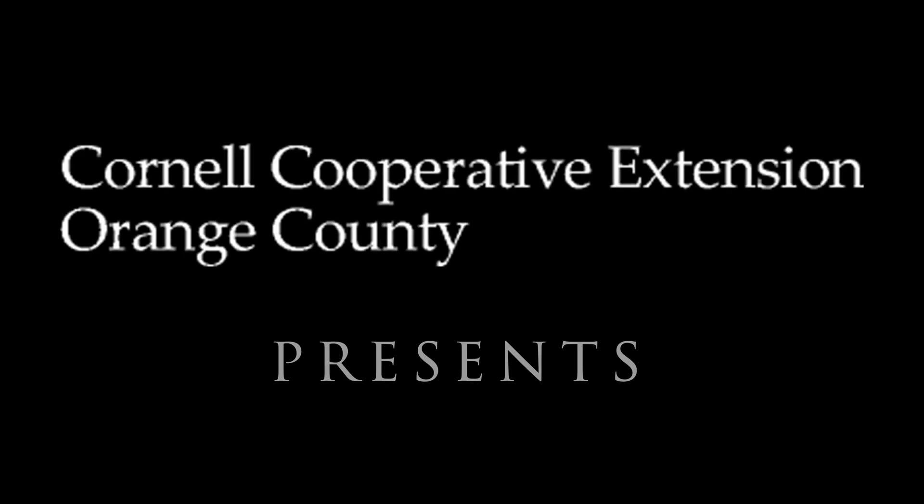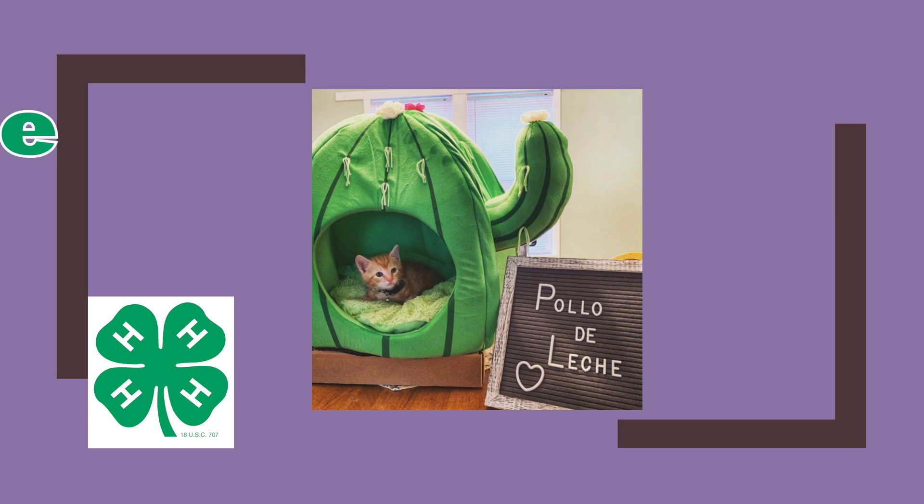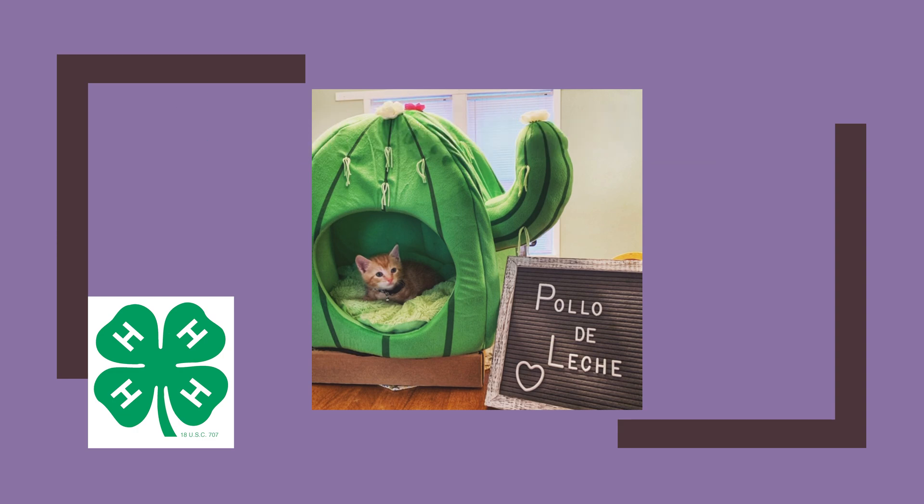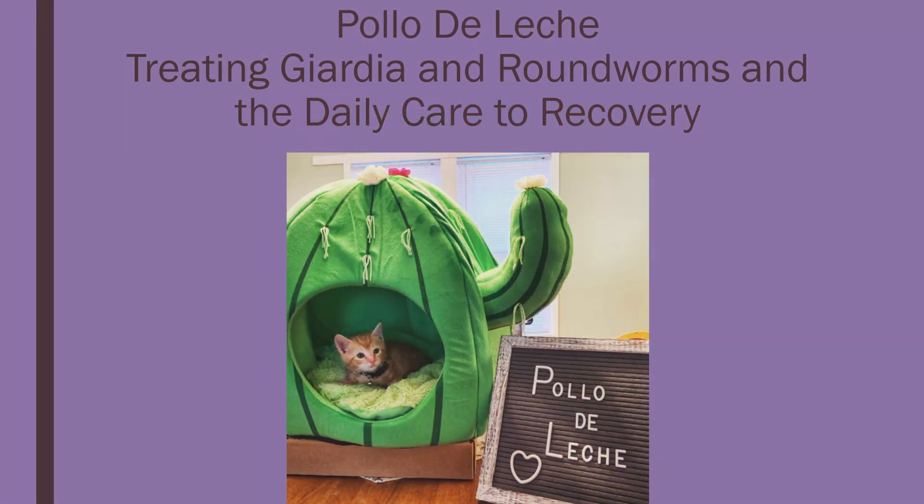Cornell Cooperative Extension of Orange County presents: Welcome to Cat Science, hosted by Orange County New York 4-H. Today is our second lesson, treating Giardia and roundworms and the daily care to recovery.